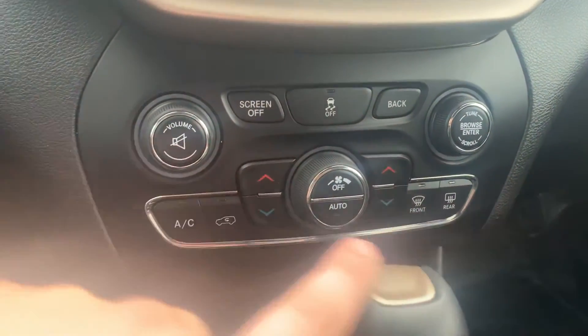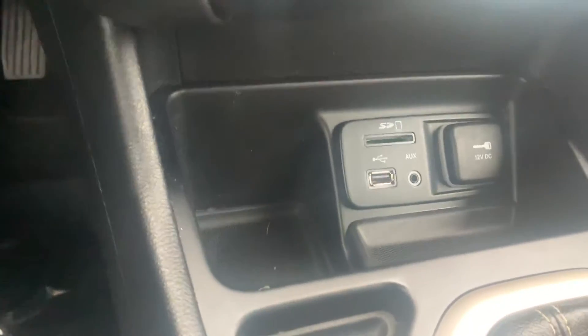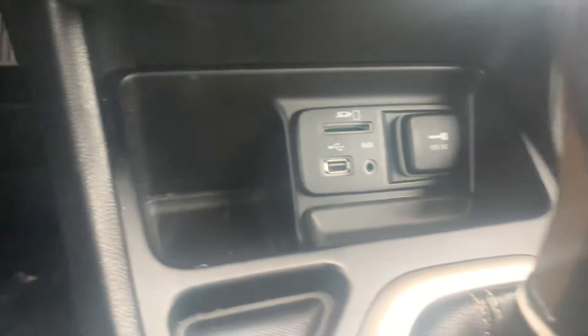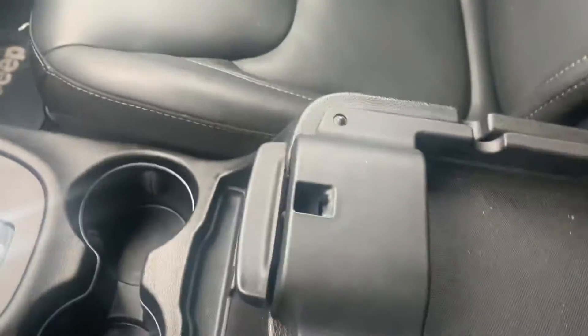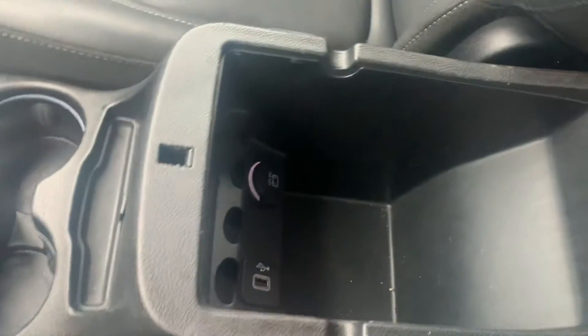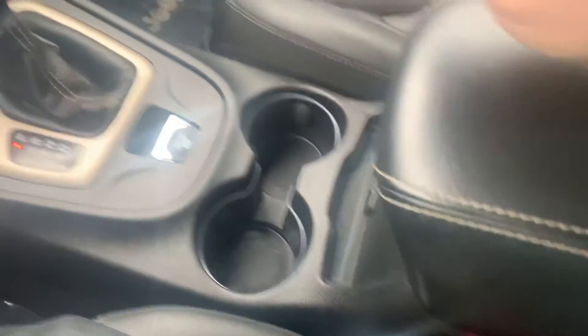Dual AC controls as well, traction control, and on down here our media hub — USB plug-in, auxiliary, and SD slot. Of course the key right there — anytime the vehicle's running, this 12-volt is going to be powered up. Gear shifter, center console which is a double stack — nice room in there, another USB that's got a battery on it so it's going to be running all the time if you leave something plugged in.